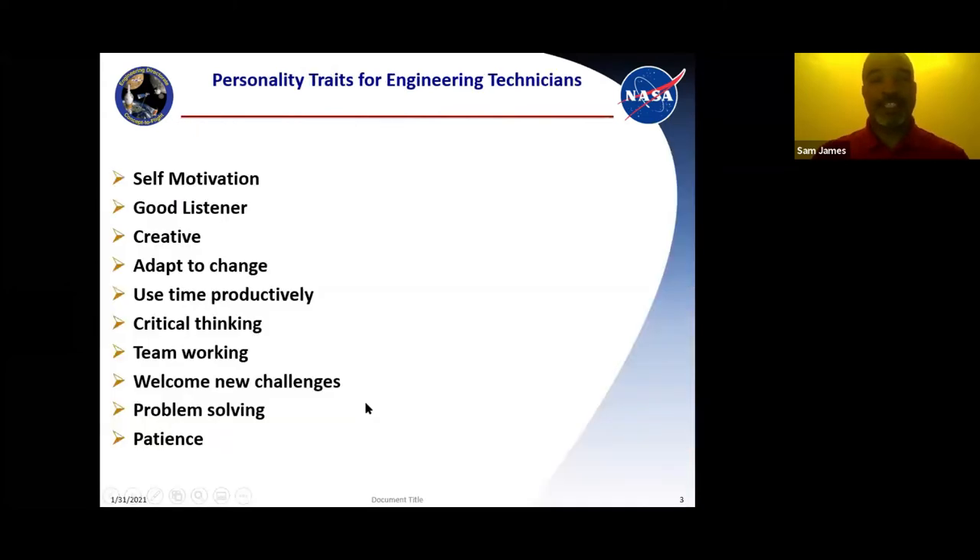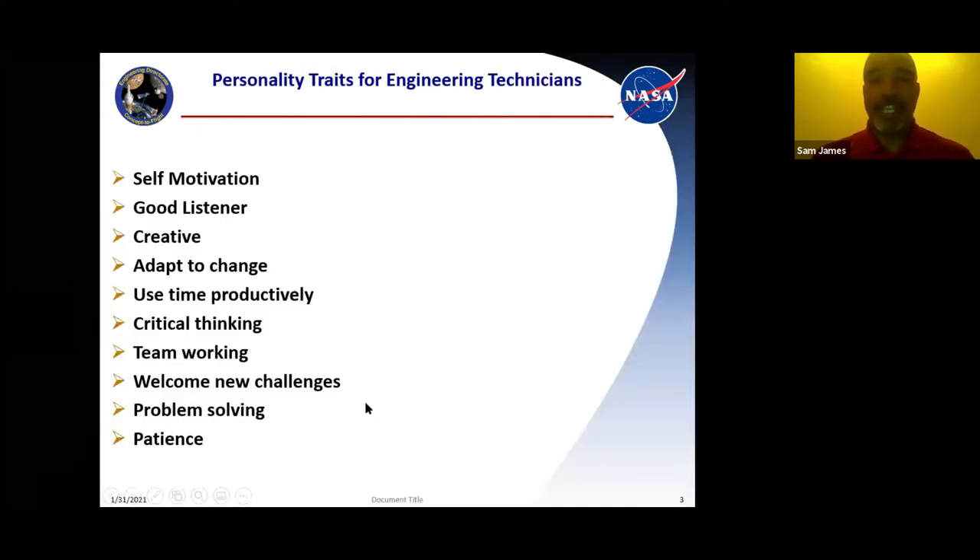These are some of the personality traits which are good to have as an engineer or engineering technician: self-motivation, being a good listener, being creative. You want to adapt to change because technology is constantly changing. Use your time productively. Critical thinking, team working, welcome new challenges, problem solving, and patience. Critical thinking and problem solving creates inventors — that's how a lot of inventors create things.